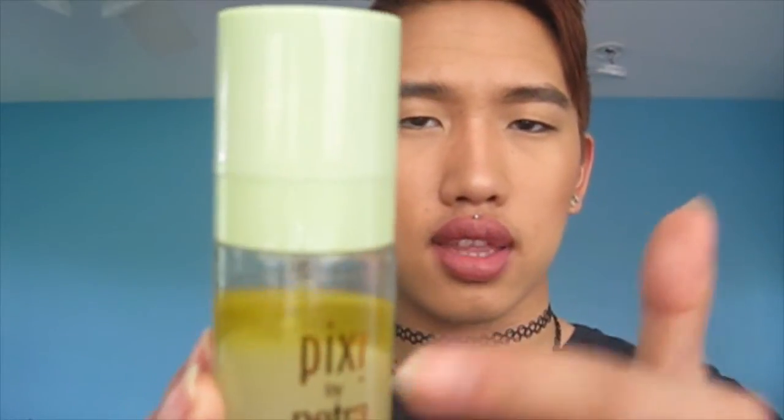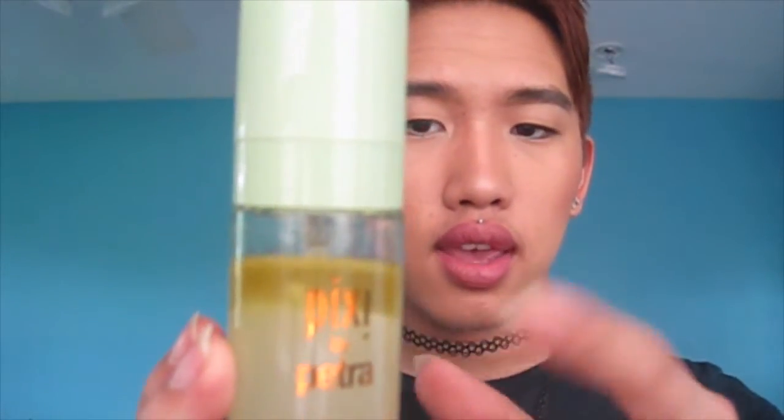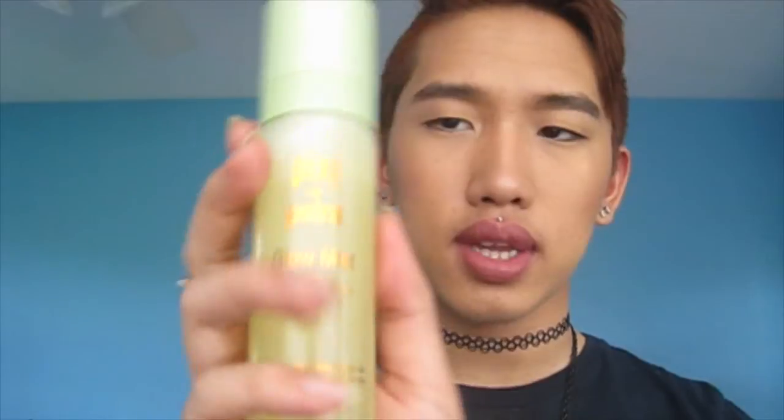I should have done this product first because it comes before base products. This is the Pixi by Petra Glow Mist with propolis and argan oil. This is a new launch for Pixi's summer collection. It's supposed to be used along with the Glow Tonic, which is a cult favorite toner-type product. But this is a really interesting thing — you can see the two phases of it. It has oil and then a kind of suspension that doesn't mix with the oil, so you shake it up and it turns into just one fluid thing.